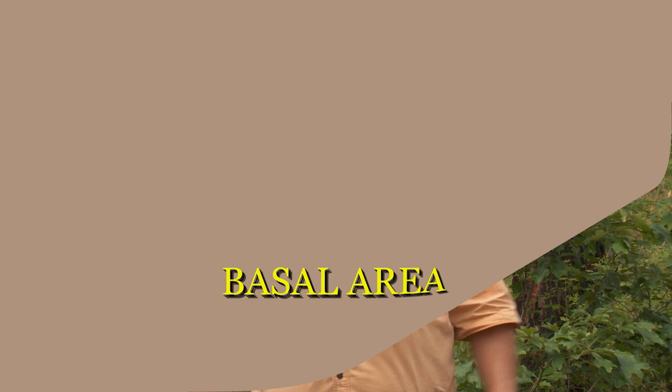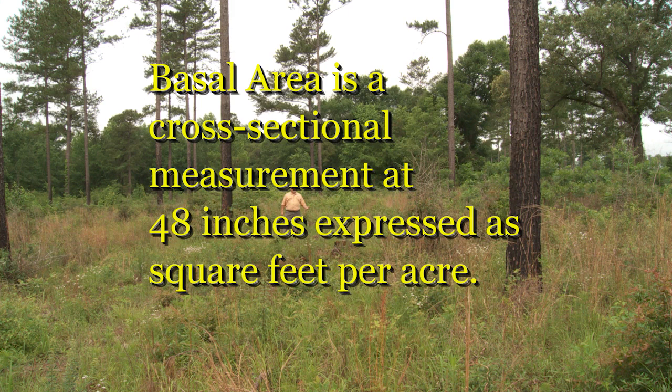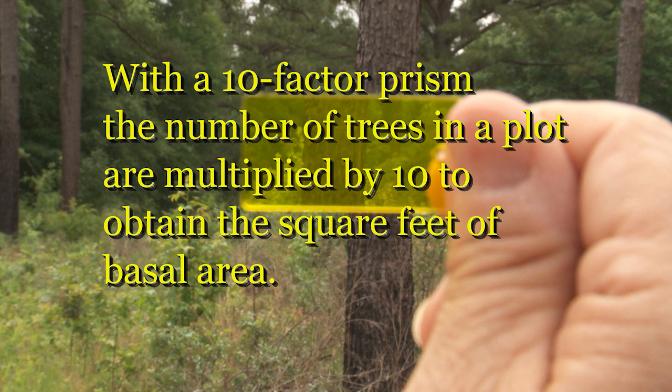Basal area is a measurement that foresters and biologists use to measure density in forested stands. It is a cross-sectional measurement of all the trees summed up, measured at 48 inches, and expressed in square feet per acre. To measure basal area, we typically use a prism — the prism here is a ten-factor prism, which means you multiply your tree count on a plot by ten to get your total square feet of basal area.